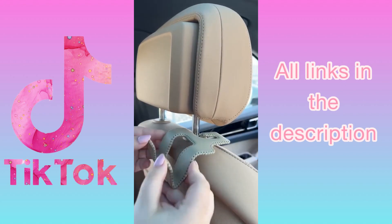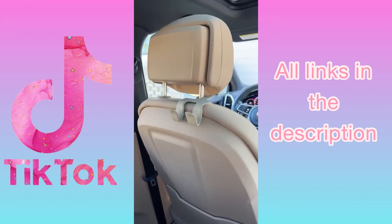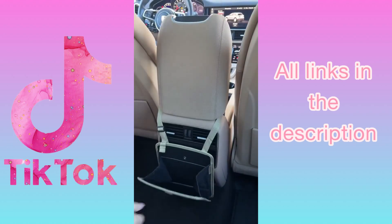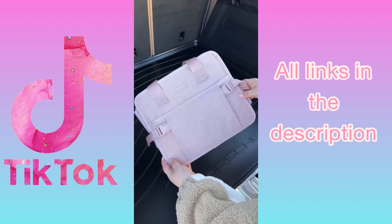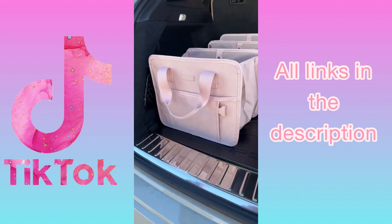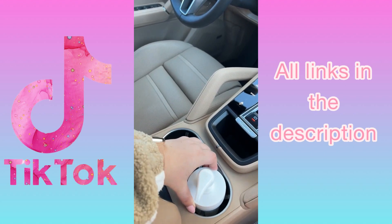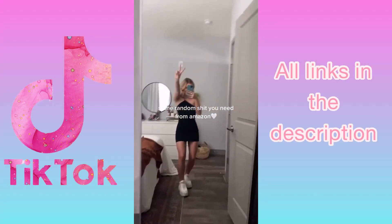Here are some car must-haves from Amazon. First are these hooks that fit on your headrest — perfect for hanging your purse or shopping bags and they blend in with the car's interior. Next is a trash bin that fits around the center console to keep your car clean and clutter-free. There's also a trunk organizer that's easy to expand and collapse for storing essentials and shopping bags. And lastly, a hand sanitizer pump that fits perfectly in your cup holder.